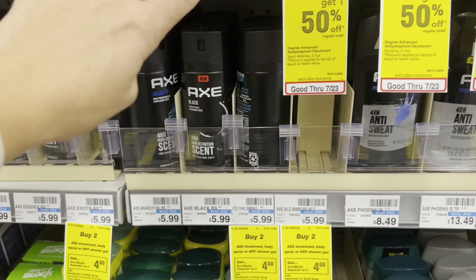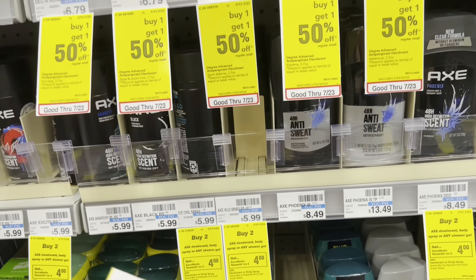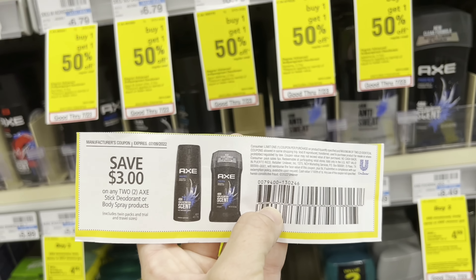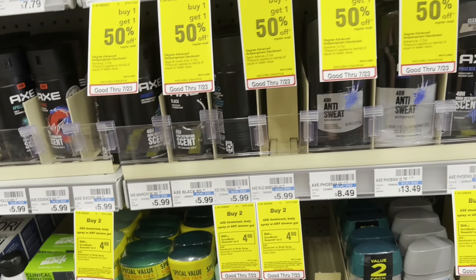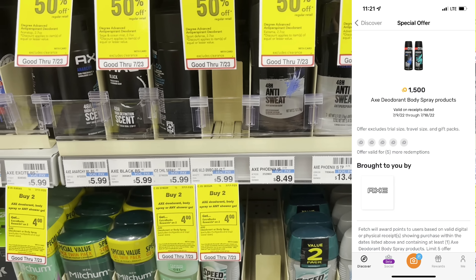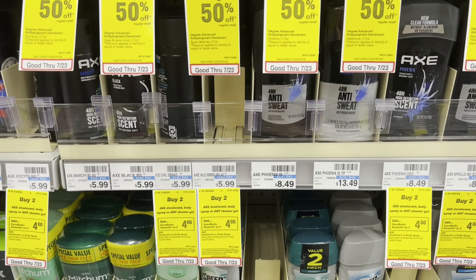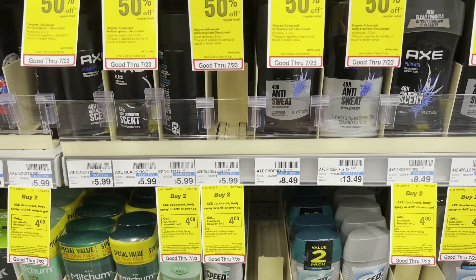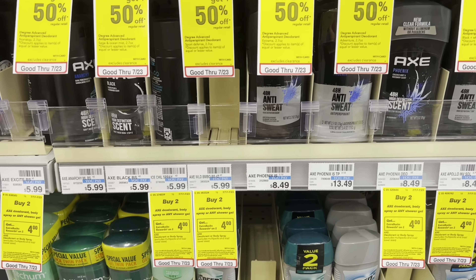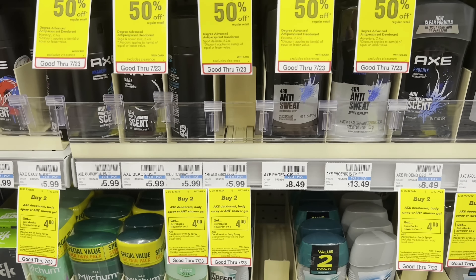Now I'm going to grab two of these Axe body sprays — they are buy two, get a $4 ExtraBuck. We do still have these coupons, though they did expire previously, so if your store accepts expired coupons this will be a great deal. I'll pay $8.98, get back a $4 ExtraBuck, and submit two Fetch Rewards receipts for 1,500 points each ($1.50 back each), making the final cost 99 cents a piece. If you're new to Fetch Rewards, use my code J24VT for an additional 2,750 points on your first receipt.